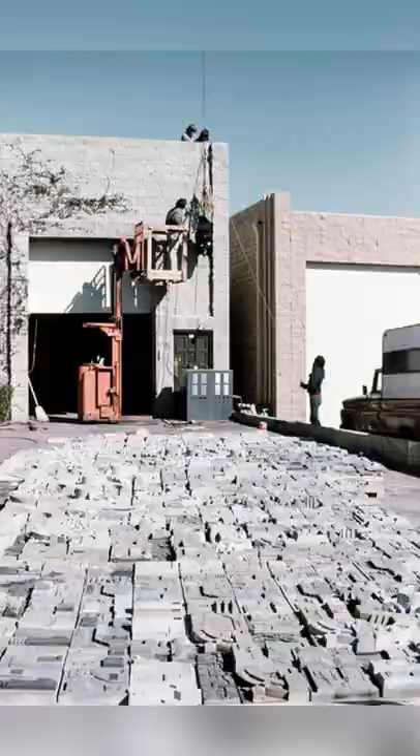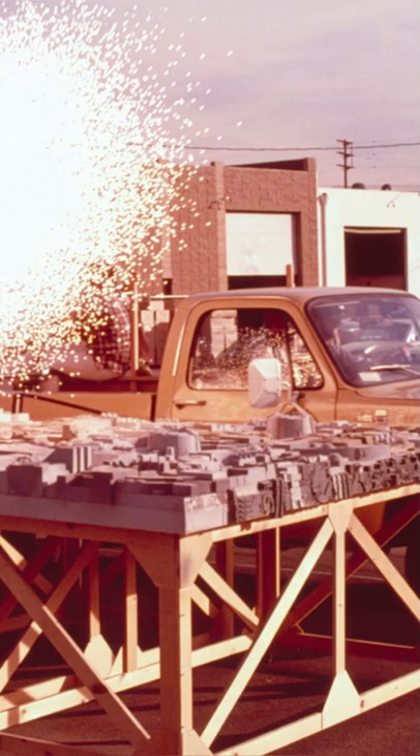He said the models were set up in the Lucasfilm parking lot, and then when they were done filming, production gave them crowbars and let the production assistants each take a small section as a souvenir.